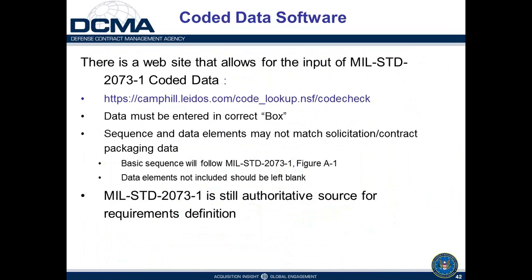There is a website available to look up MIL-STD-2073 coded data. A word of caution: the data must be entered in the correct box, because a right code in the wrong box — or a wrong code in the right box — will give a different interpretation than what was intended by the folks who created the packaging data in the contract.